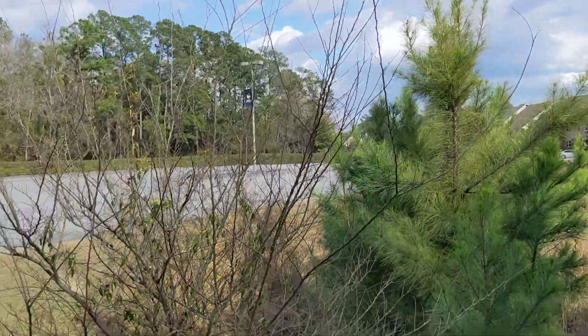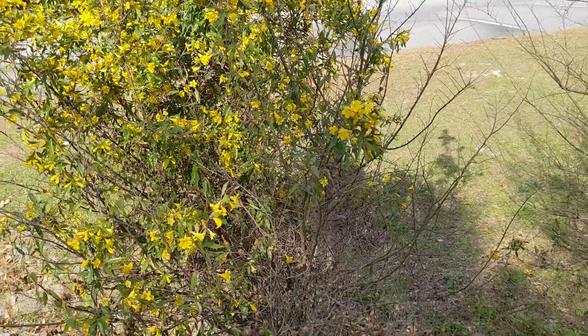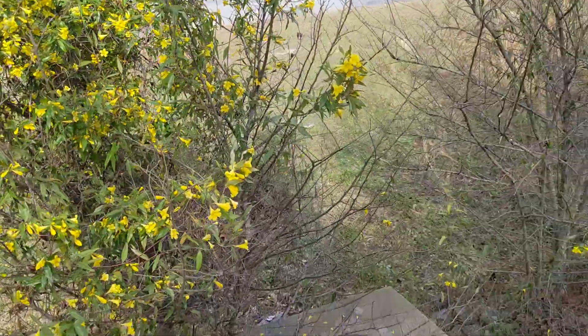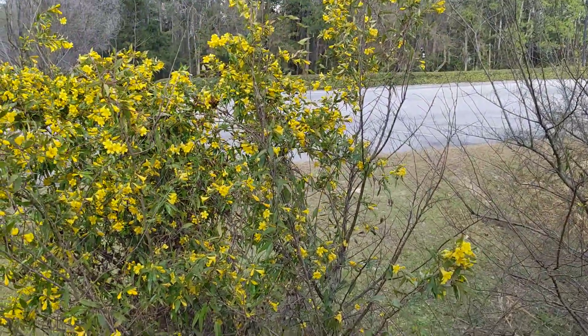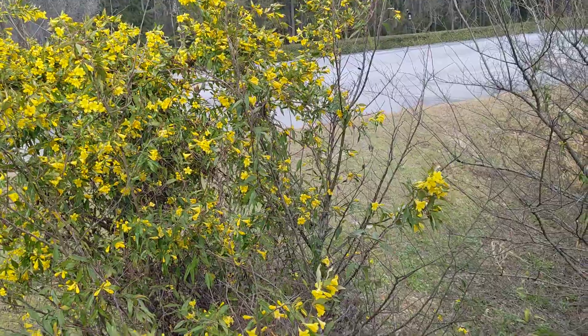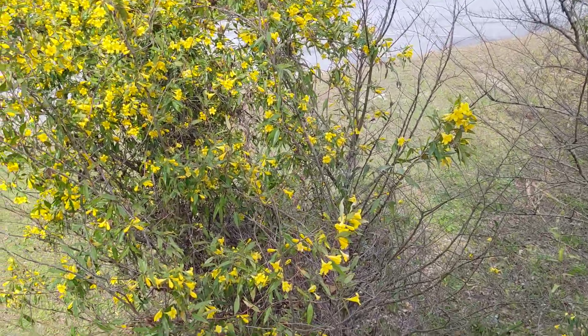This is the really long parking lot, and this is some Carolina jasmine or yellow jessamine climbing a shrub here, and it's swarming with blueberry digger bees who are all zipping around too fast, so I probably won't be able to get any good pictures.